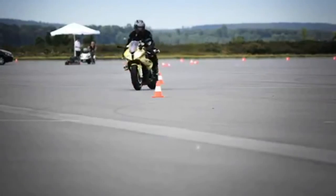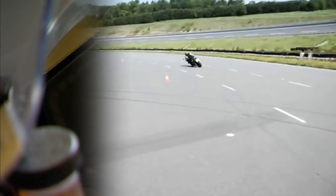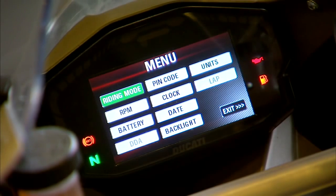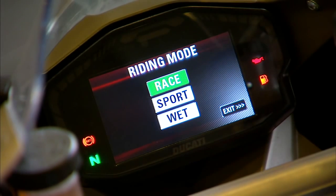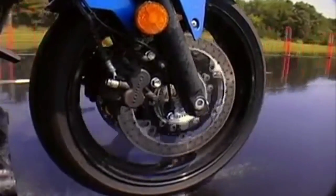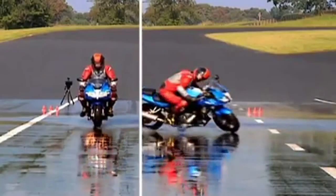Where motorcycle ABS differs a lot from cars is in the ways you can set it up as a rider. Settings let you grab preset driving modes with varying levels of ABS, or you can dial it in specifically from level three all the way down to off. Remember, bikes also differ from cars in that they have two discrete brake systems, one for each wheel.